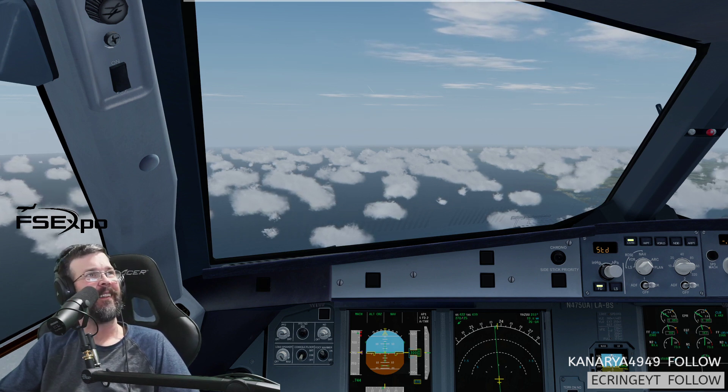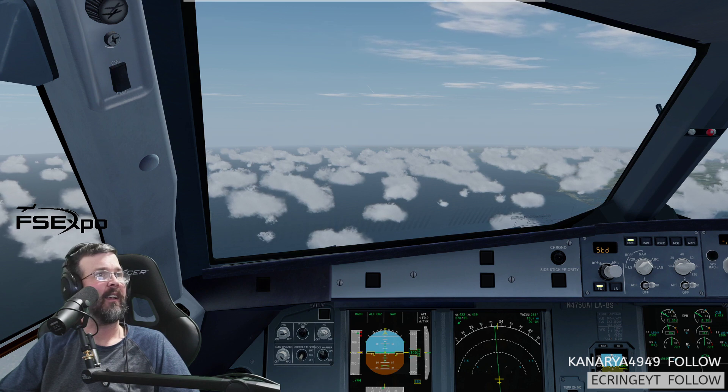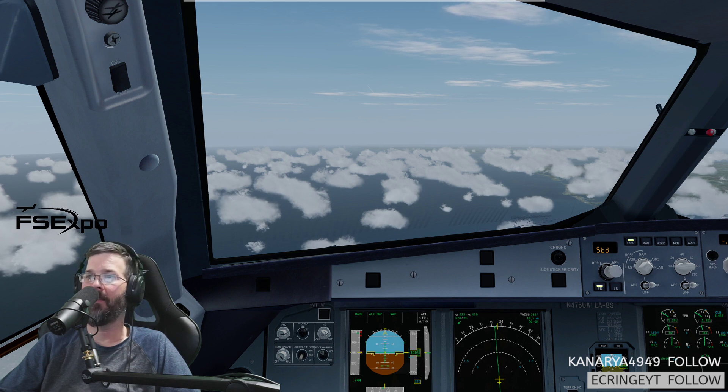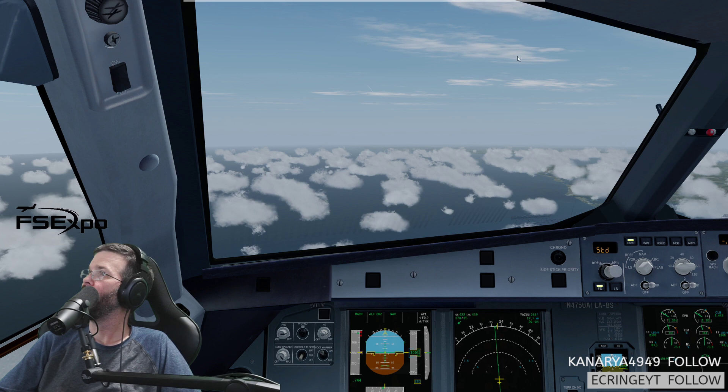JetBlue 1589, request to step away for about one minute. Good, approved — report back. Thank you sir. American 102, cross Billet at 11,000, Washington altimeter 3013. 3013, cross Billet at 11,000, American 102.